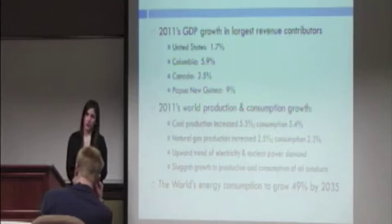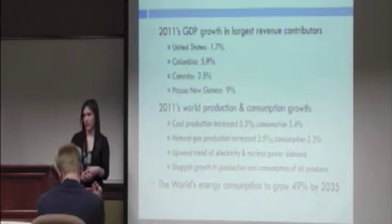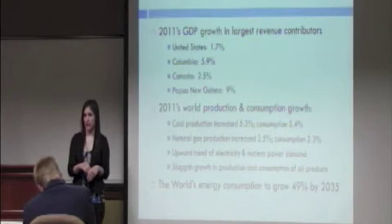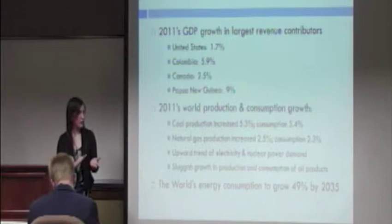Now I'm going to talk about the macroeconomic factors of CB&I. In 2011, we saw GDP growth from the top four contributing countries to CB&I. We also saw growth in the production and consumption of coal, natural gas, energy, and nuclear power. However, we did see sluggish growth in the production and consumption of oil products, meaning gas. We also expect that by the year 2035, there will be world energy demand growth of 49%.